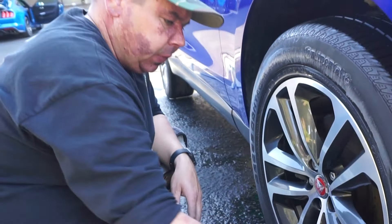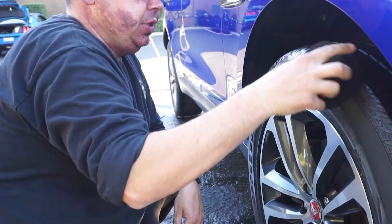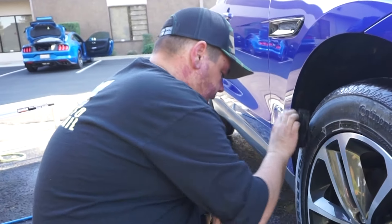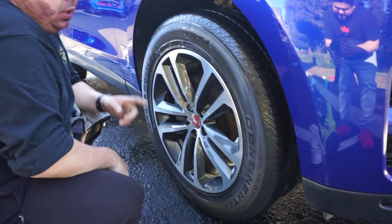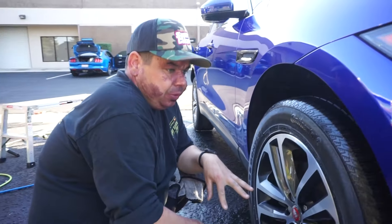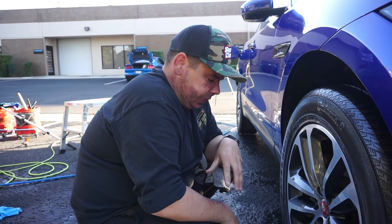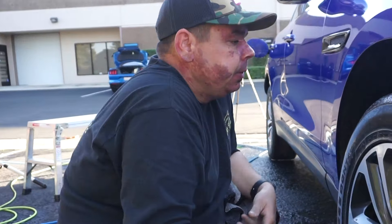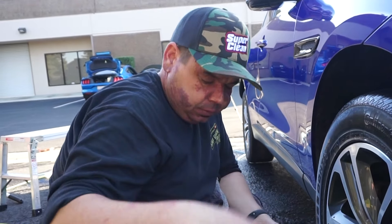Just left to do is the tire shine. I'm going to bust out Decked Out by Shine Supply — this is a really runny one. I usually would do tire shine as the last step, but I like to let this soak in for a little bit while I clean the glass, then come back and knock it down at the end. That gives it that satin finish that I like. So I'm going to go around, apply all this, let it soak in, come back, wipe it down, and do that after the glass.